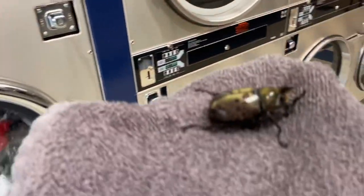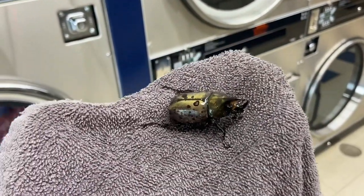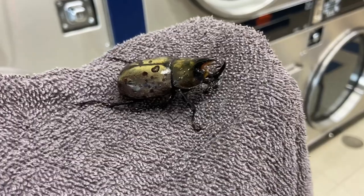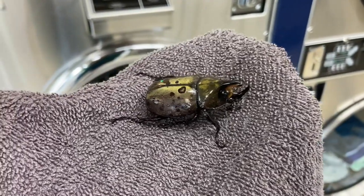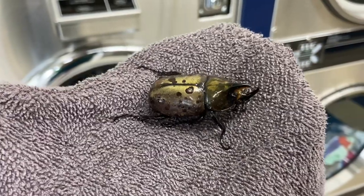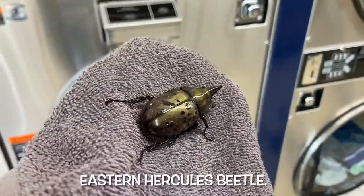Look what I found outside the door. I Googled rhinoceros beetle, South Carolina, and this is a Hercules beetle — it's one of the rhinoceros beetles. Look at how cool that thing is.